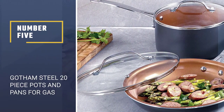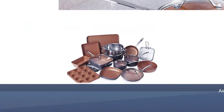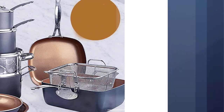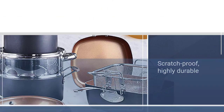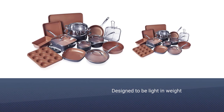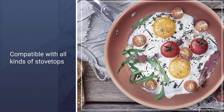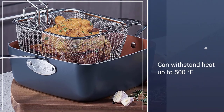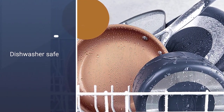Number five: Gotham Steel 20-piece pots and pans for gas stove. You wouldn't need greasing with these items — they have the award-winning ceramic coating which makes them scratch-proof, highly durable, and safe from metal utensils. This set is designed to be light in weight and compatible with all kinds of stovetops including ovens. It can withstand heat up to 500 degrees Fahrenheit. Cleaning is effortless as it is dishwasher safe, and it is free of PTFE, PFOS, and PFOA, making it 100% safe to use.